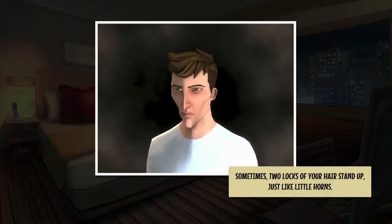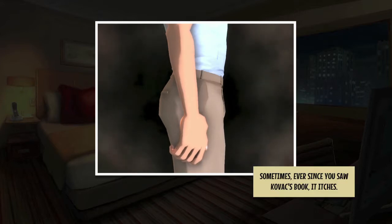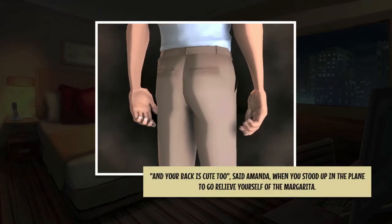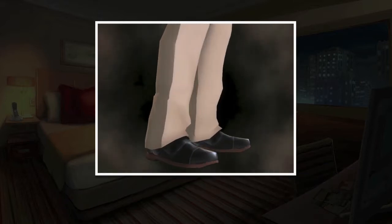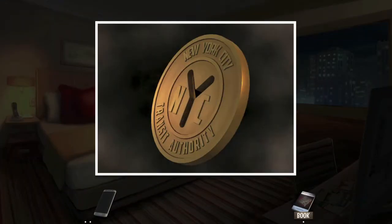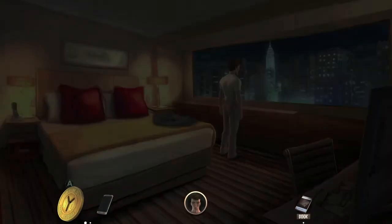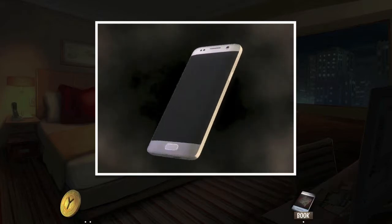Starting off in the hotel, you want to do your self-examination. Hit Y. You want to get your hair, your hand, the back of your pants, and then your shoes. Open up your inventory by holding left trigger and make sure you get the coin. Make sure you examine the Y in the middle and then get your cell phone. You should also have a book in your clue inventory, so hold right trigger and then examine that.